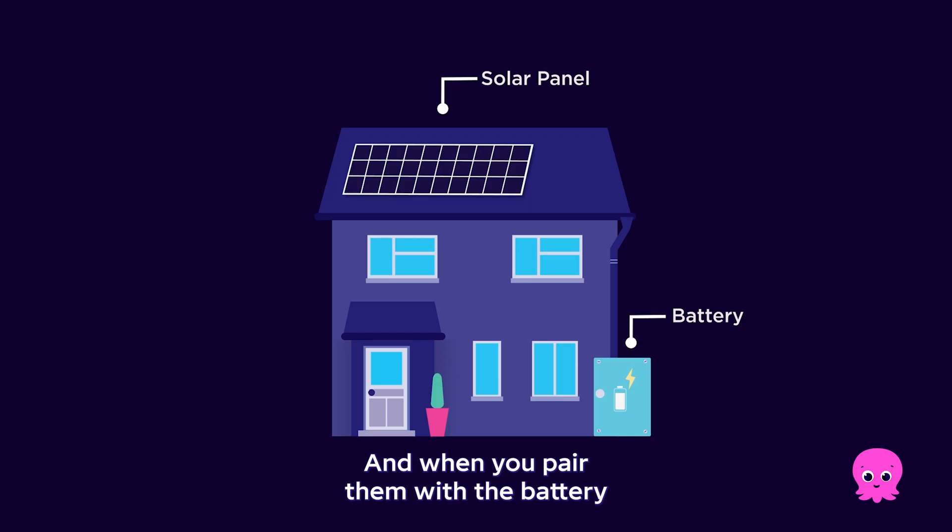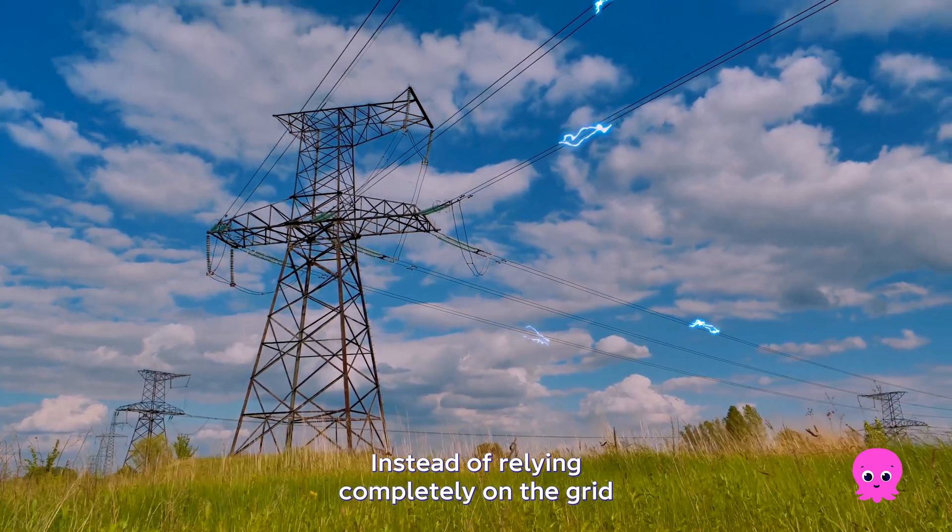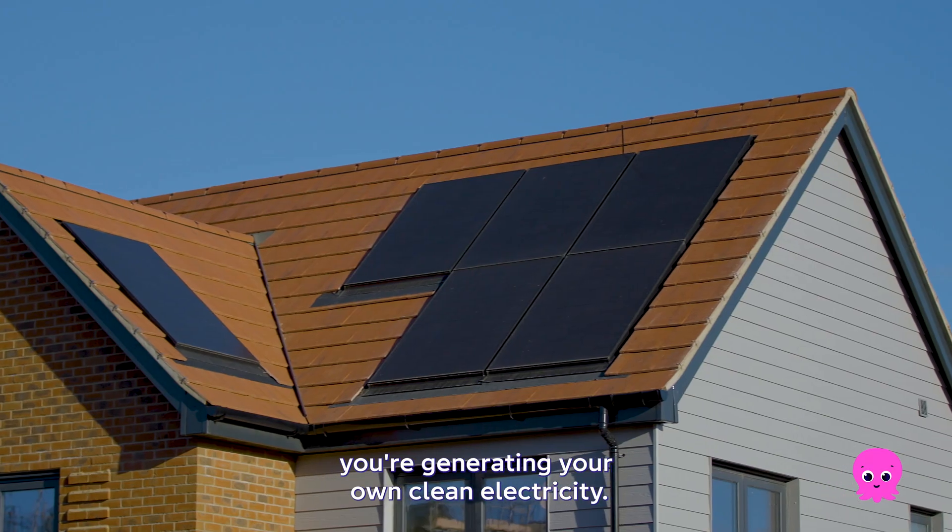And when you pair them with a battery, you can store that energy for later. Instead of relying completely on the grid, you're generating your own clean electricity.